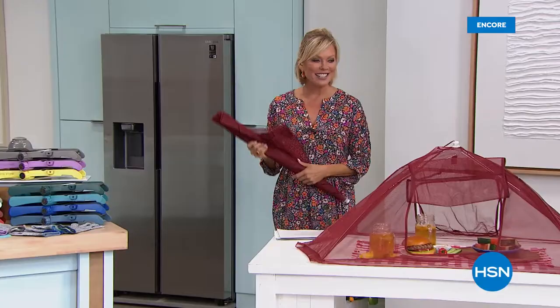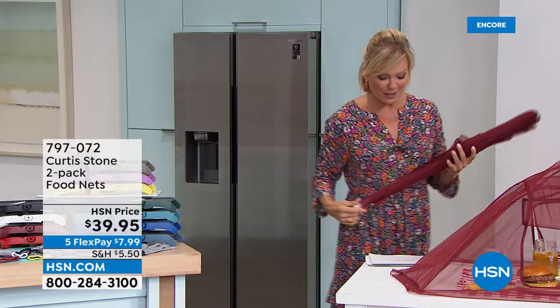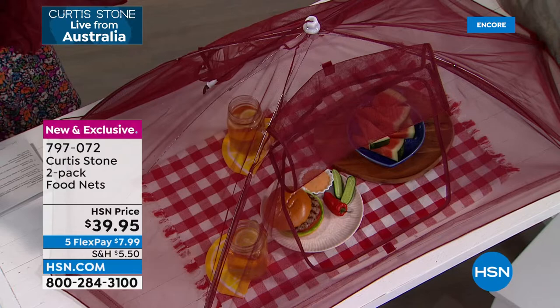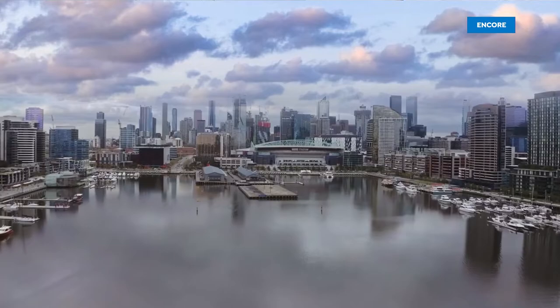The birthday bash continues at HSN, and I want my birthday experienced in the great outdoors. If you ever pack a picnic and hear the bugs coming — that'll send you running. This is a pretty cool item from Chef: a set of two mesh food cover nets that will cover your food so you don't have to worry about seagulls at the beach or insects at the pool or picnic. They're available in burgundy red and stone gray. Chef is joining us live from Melbourne, his hometown.